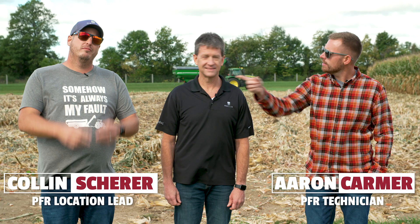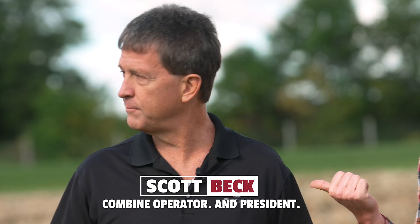Welcome back to another edition of The Dig, a series dedicated to helping you improve profitability on your farm. I'm Aaron. This is Colin. And who are you again? I'm Scott. I'm operating the combine today. All right, let's dig in.